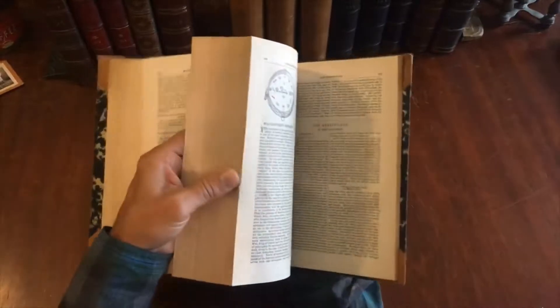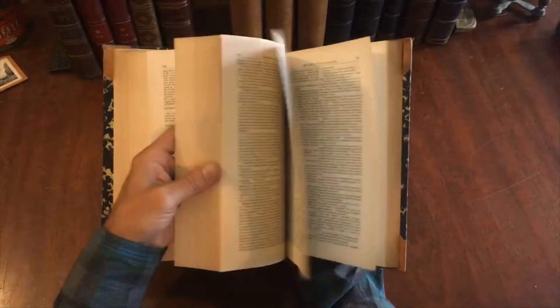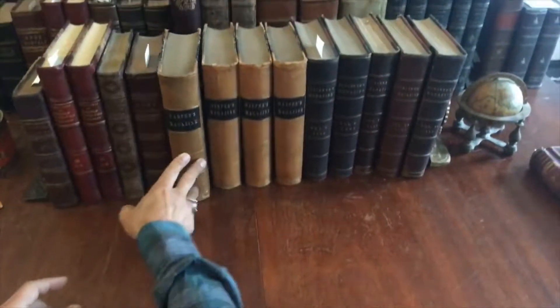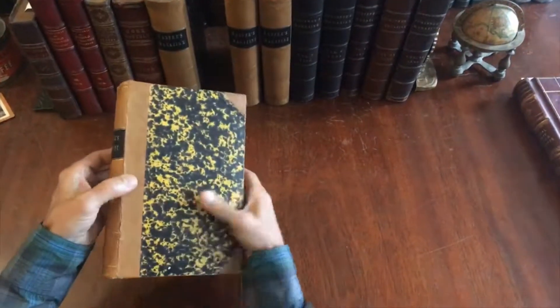A lot of it is really interesting reading. Sometimes as we're going through and browsing, taking photographs, it's easy to get sidetracked and distracted by stories that you had no idea existed and find absolutely fascinating.